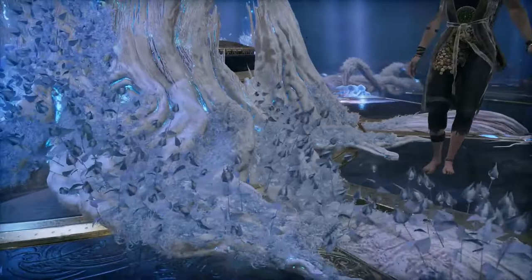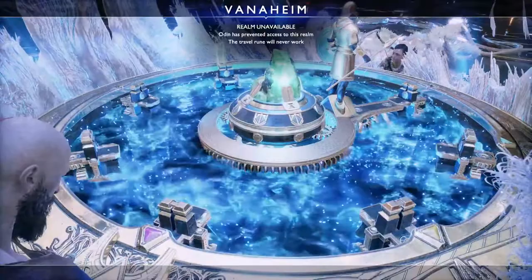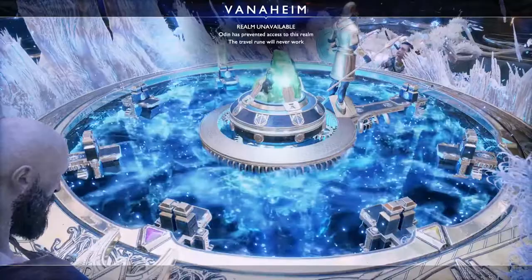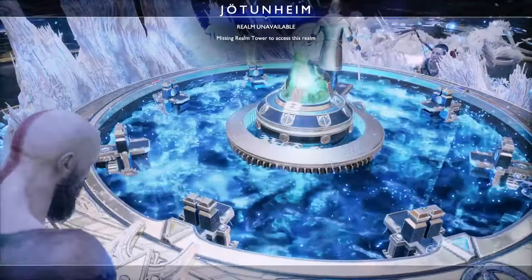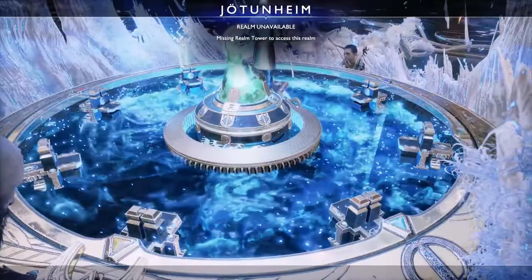Yes. Very well. The bridge you pushed outside is currently positioned to lead to the Realm of Vanaheim. Instead, turn the wheel to our actual destination — Alfheim. Wait, is this moving the big bridge outside? Yes. The wheel turns the bridge, and the bridge aligns to the different Realm Towers on the lake outside. Wait — there's no tower on this one. And that's why Realm Travel to Jotunheim is impossible. Without a tower for the bridge to lock into, the sequence can't begin.